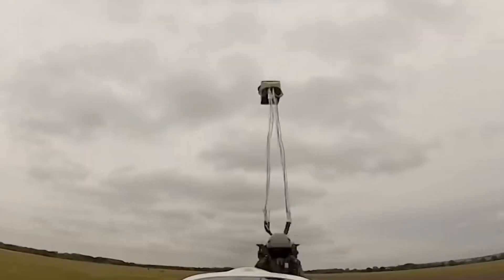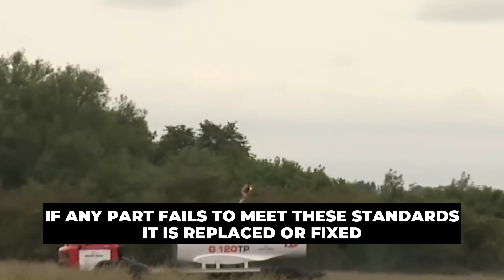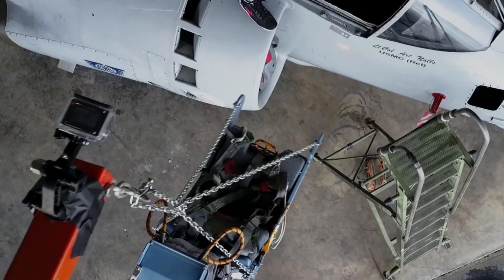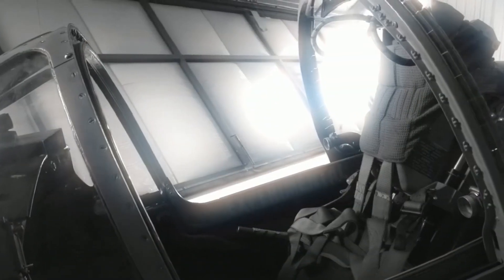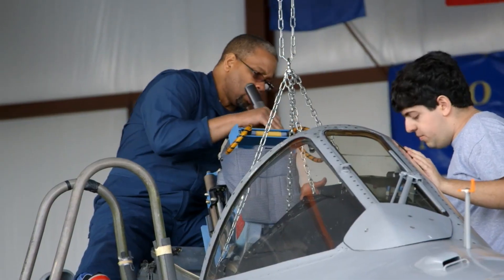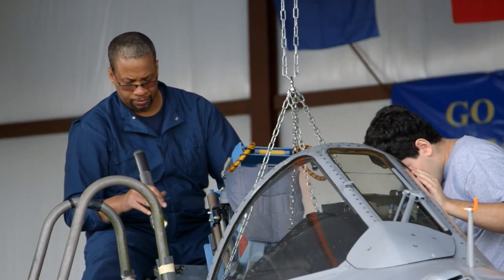Before an ejection seat is sent to the military, it also undergoes strict quality checks. Engineers inspect every part of the seat to ensure it meets safety standards, and any part that fails is replaced or fixed. Ejection seats require regular maintenance to ensure they remain in working order, including checks on the pyrotechnic components, seat structure, and restraint systems. As technology advances, ejection seats may also be upgraded with new materials or systems to improve performance and safety.